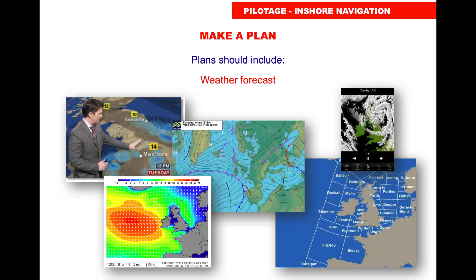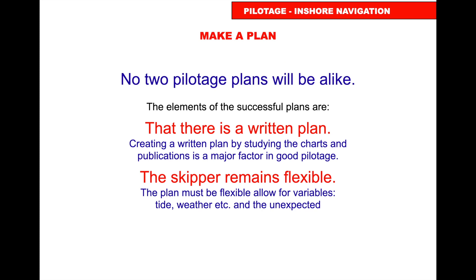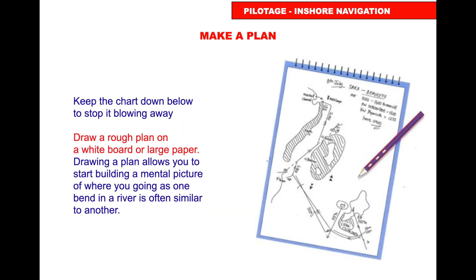Know what the weather is going to do during and after the passage. No two pilotage plans will be alike, but the skipper must remain flexible — the plan must allow for variables such as tide, weather, and the unexpected. Have a plan B, C, D, and E. Draw a rough plan on a whiteboard or large piece of paper, as drawing a plan helps you build a mental picture of where you're going. Some people do it linearly, some as a diagram; others trace the chart or use laminated photocopies of the harbour.